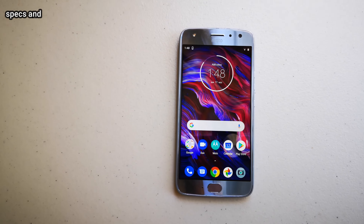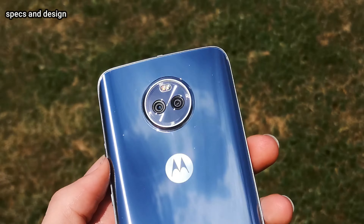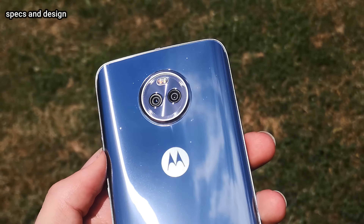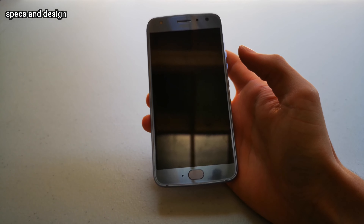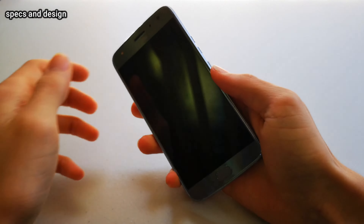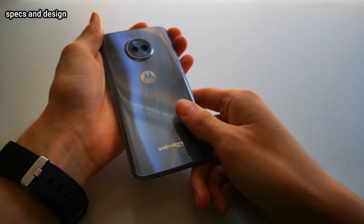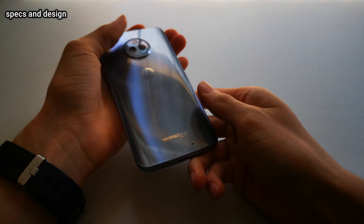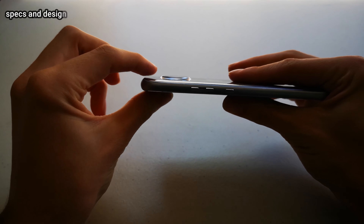This is Motorola's Moto X4, released in September of 2017. It's got a glass back with a dual camera setup and a front display size of 5.2 inches with bezels and a button. Surprisingly for being a budget phone, it has water resistance of up to 5 feet for 30 minutes. When this phone was released it cost about $400, but you can easily find one for less than $100 in 2020.